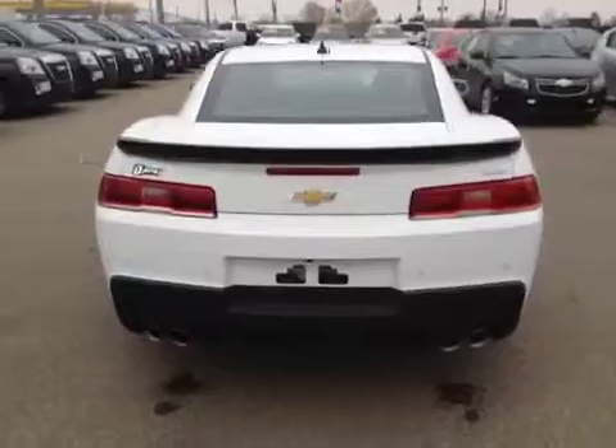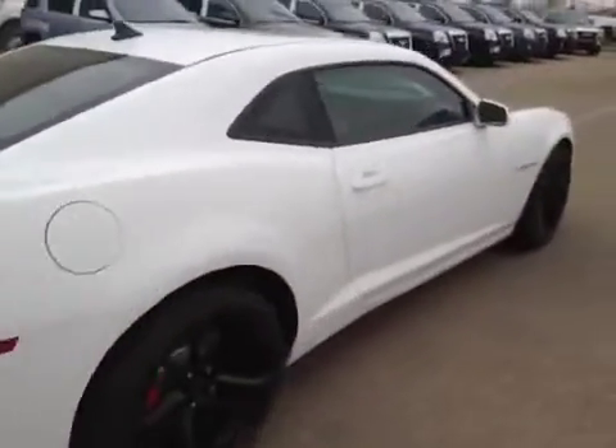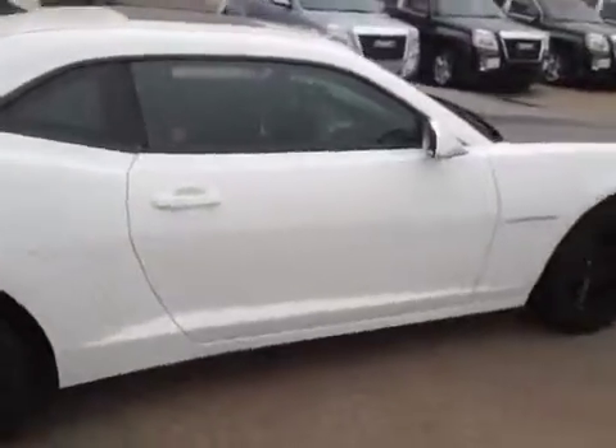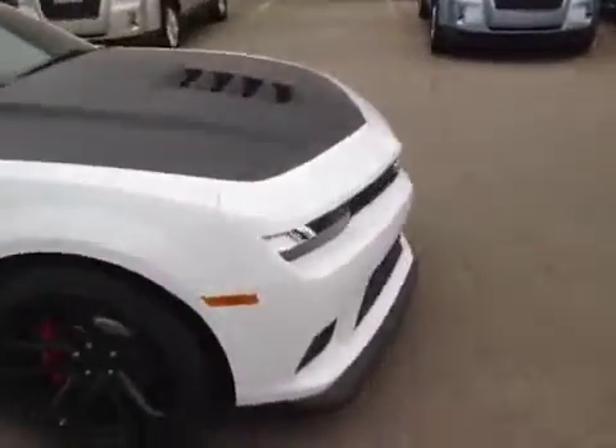This Camaro has rear parking aid, a rear parking camera, a spoiler, a compact spare tire, and is a two-door. Come down to Davis Chevrolet in Airdrie and see the brand new completely redesigned Chevrolet Camaro today.